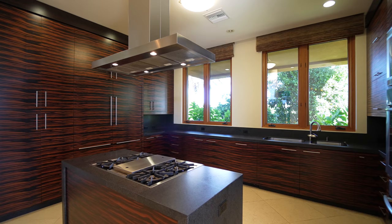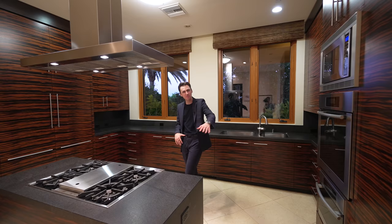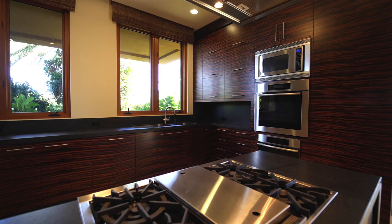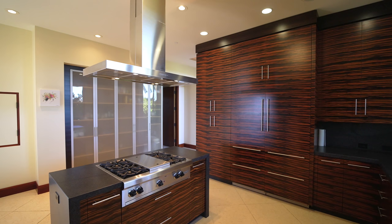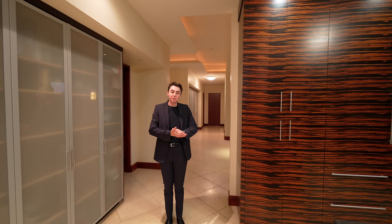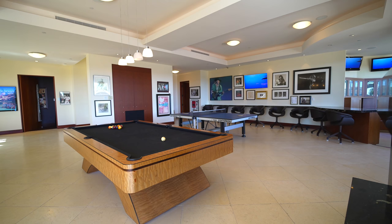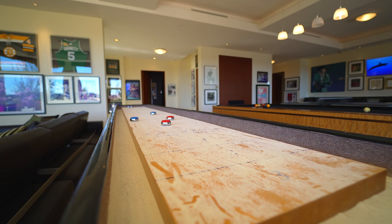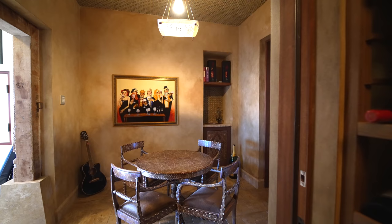To my left we've got kitchen number two in case that first kitchen wasn't enough. You can keep your main kitchen clean and use this one. It features another four-burner Wolf stovetop, another hood above, another microwave oven setup, dual sinks, and more refrigeration. You've got options in this property — you have everything you could possibly need. That pretty much wraps up the entire main floor tour, so now we have to head down below and check out that entertainment floor.